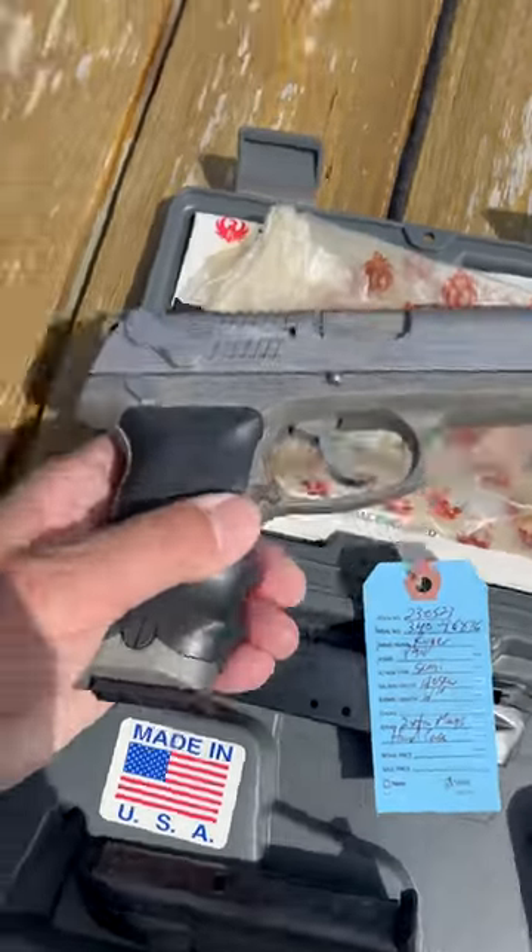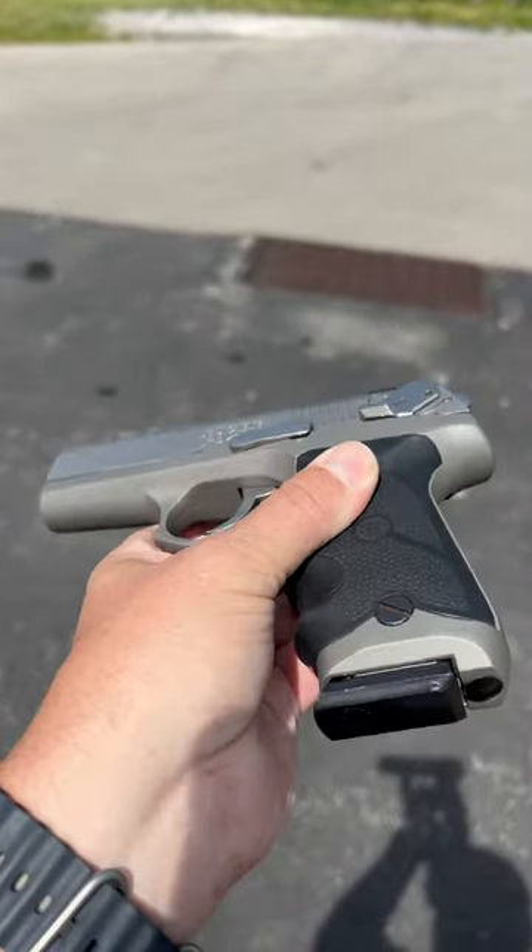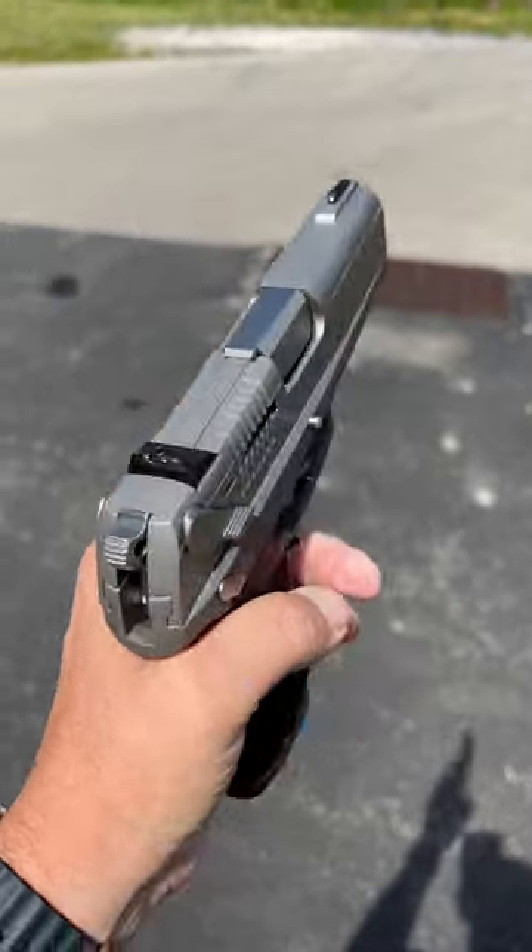This is going on our GunBroker account. A lot of collectors like to get these, so again, this will be on our GunBroker account.